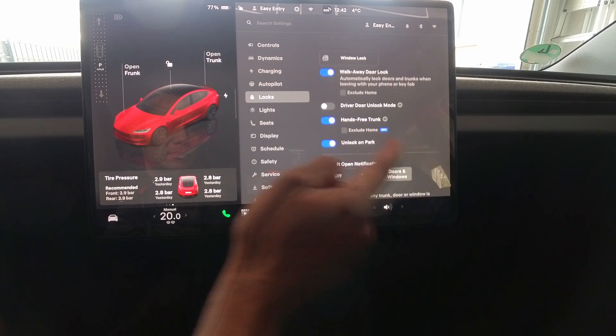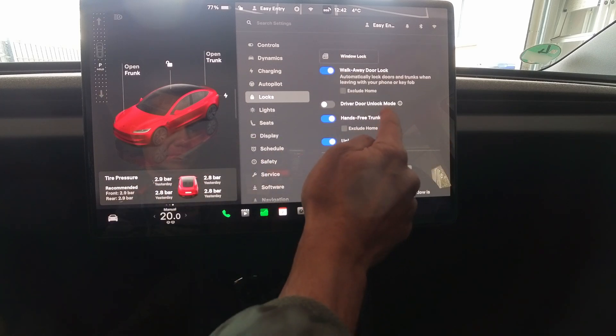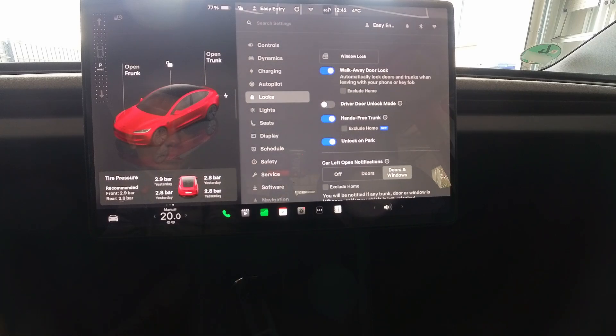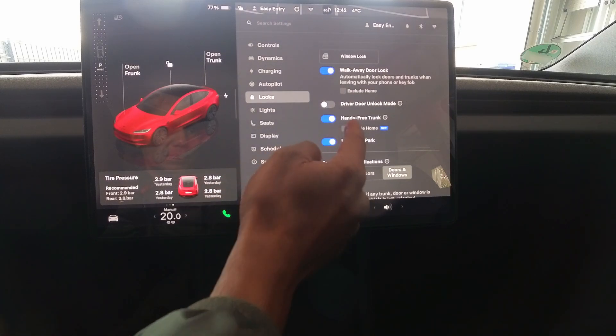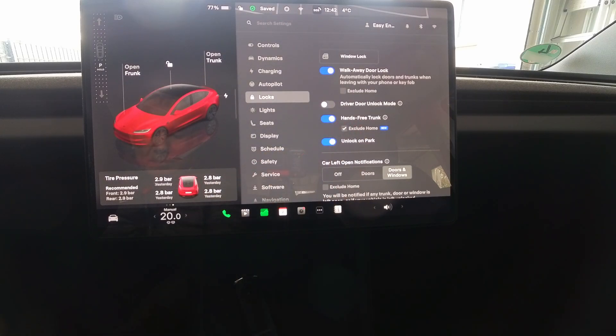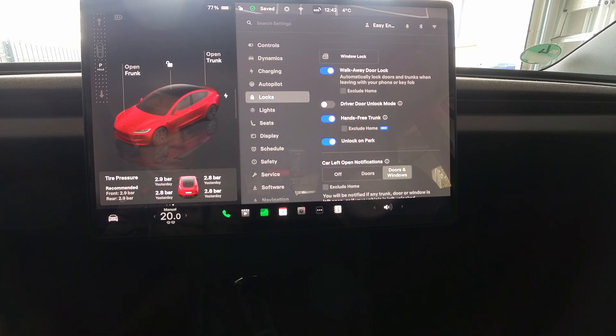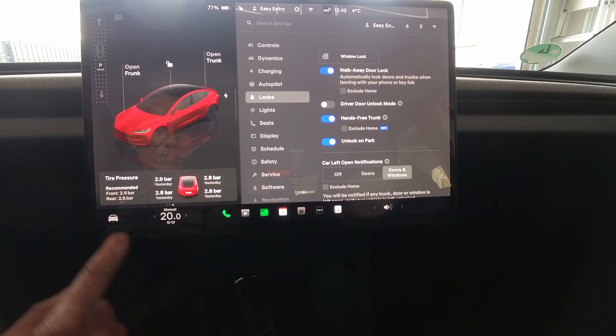Ultra-wideband allows for much more accurate phone tracking, leading to new features and a more reliable phone key. Tesla initially rolled out ultra-wideband phone key and app support for iOS users with software update 2024.2.3 in February 2024. The release notes at the time said it requires iPhone 11 plus and Tesla app 4.31.0 plus, and that a future update would extend this feature to Android users.